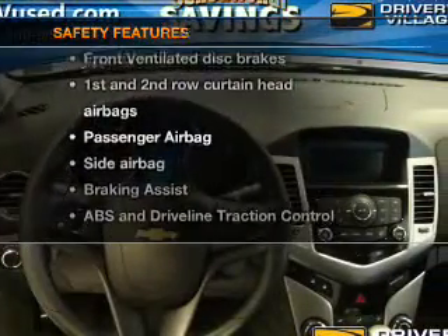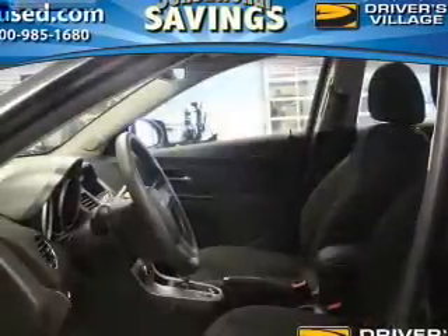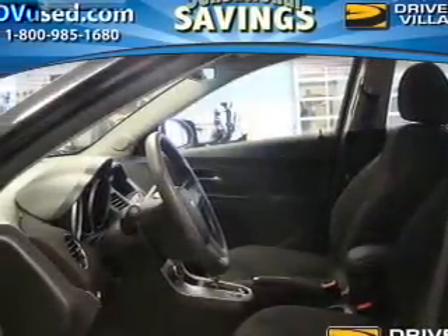For your peace of mind, the following safety equipment is included: front ventilated disc brakes, curtain head airbags, passenger airbag, side airbag, and traction control.